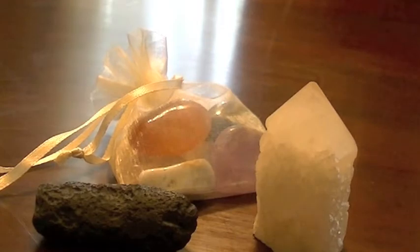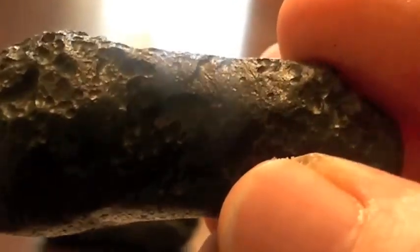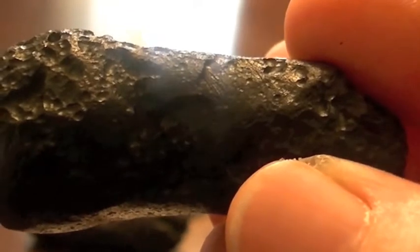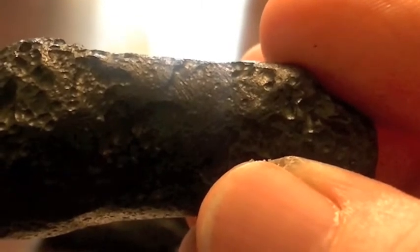Each package will include a piece of Tibetan Tektite. Now look how awesome this is. I've been using Tektite for quite some time now, probably over a year and a half. And when I do pick one up to meditate with, or to put beside my bed or even under my pillow, I usually hang on to it for a month, two months at a time. And once you get your hands on one of these, you'll understand why. It's just this incredible energy.